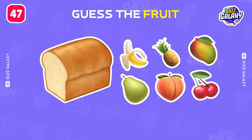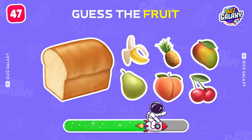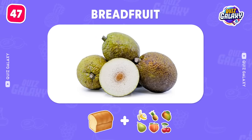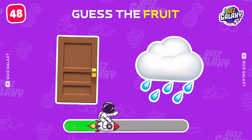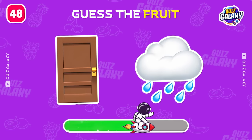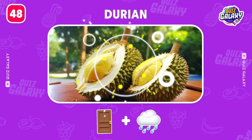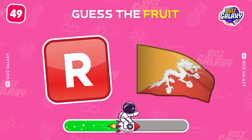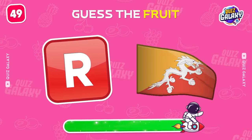Which fruit is this? That's a dragon fruit. What about this one? It's a rambutan.